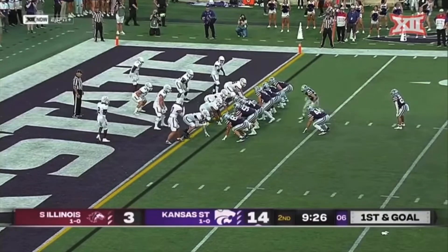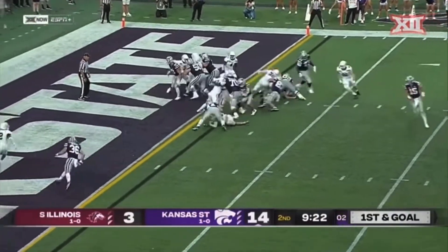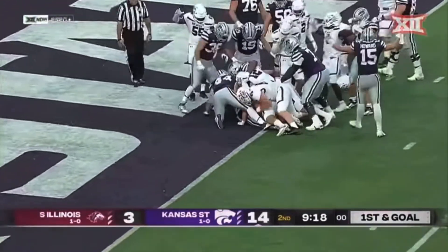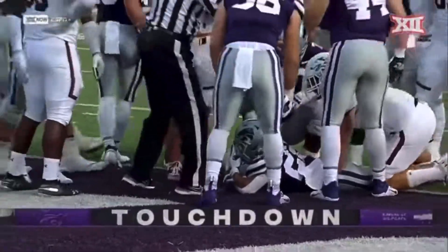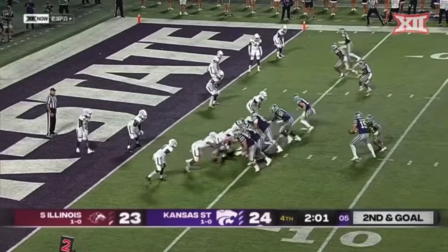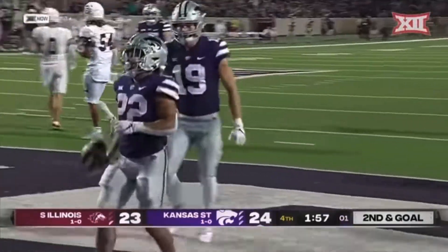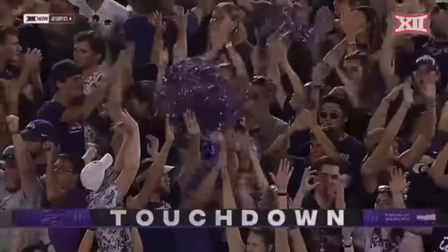You just get scared — it's a touchdown every time they touch it. He's pushing, pushing, looking for purple — touchdown K-State. Do they go back to Deuce? You bet. Easy, easy. Touchdown.